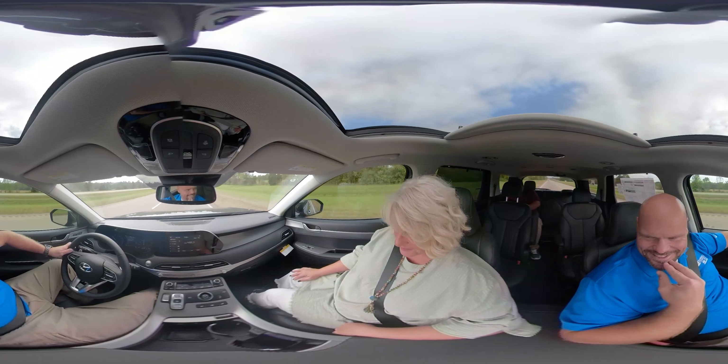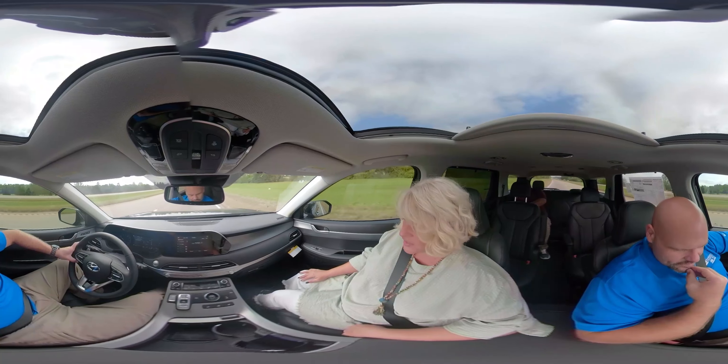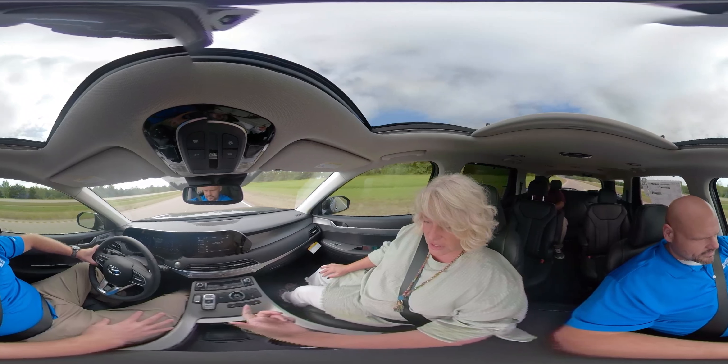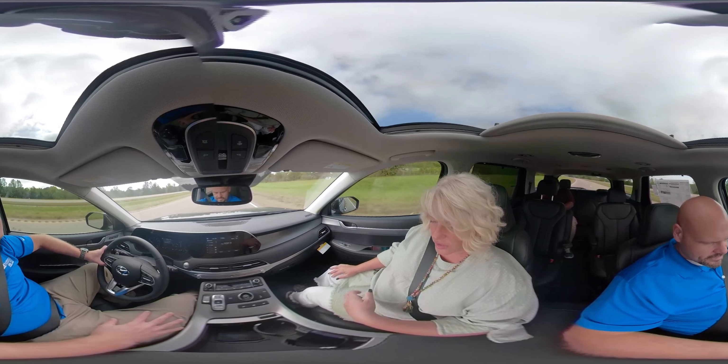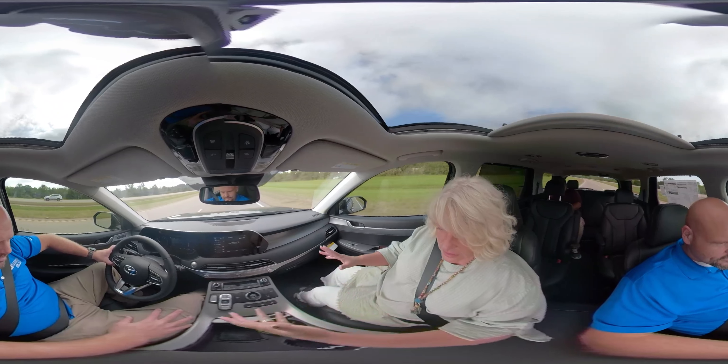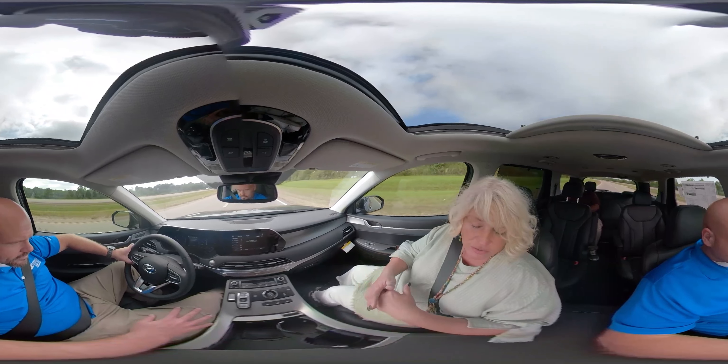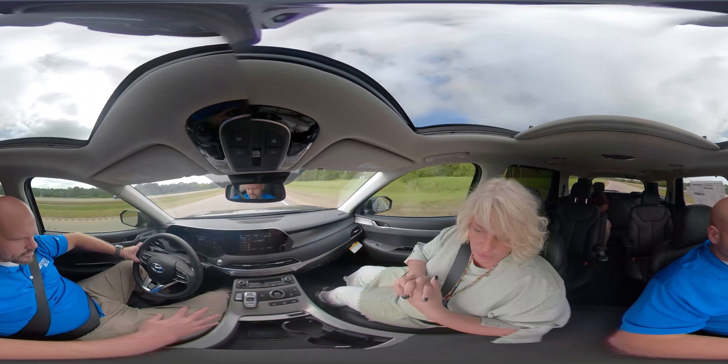Load up your playlist and hit the road. You have lots of options for that — you can do any of your playlists from Pandora, anything like that through Apple CarPlay or Android Auto, or just by pairing your phone as well.